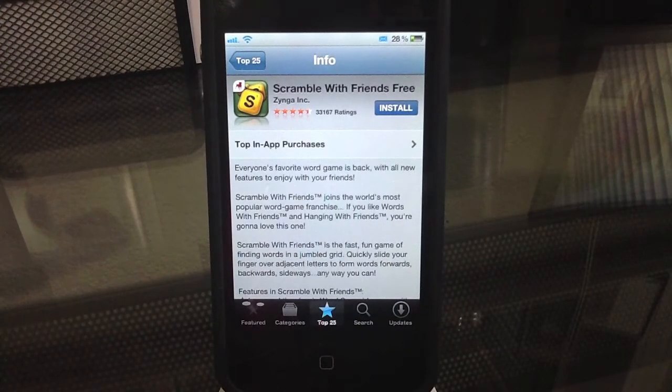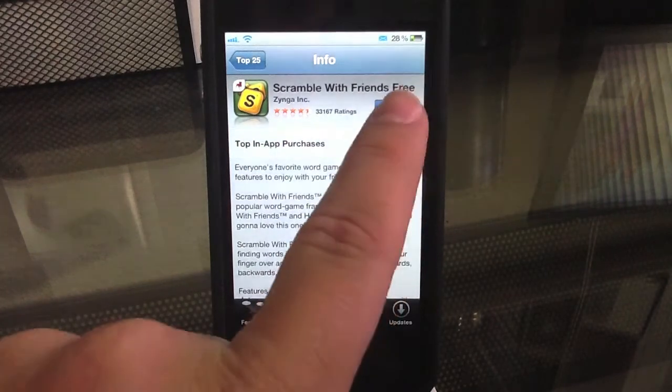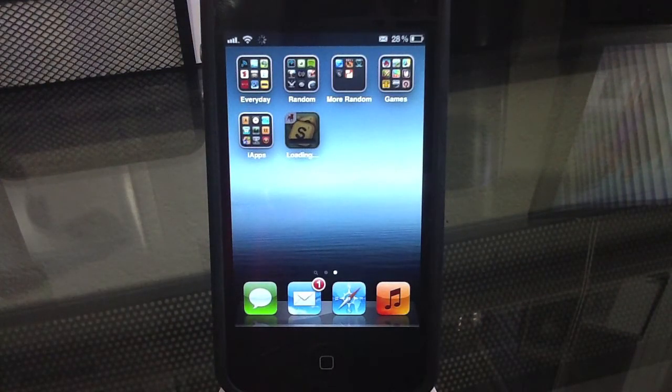So one of my biggest pet peeves of the App Store is that when you install something, it closes out of the App Store, so you can't continue to browse and download other things.